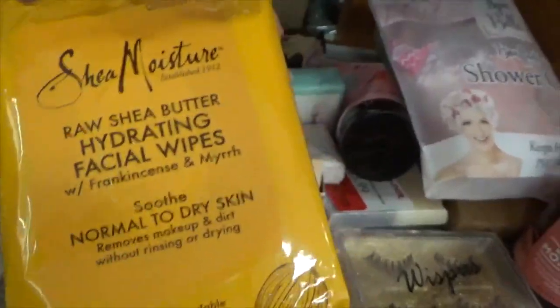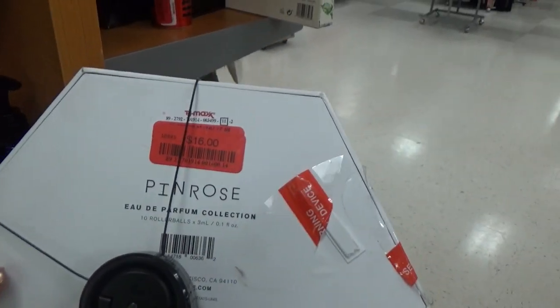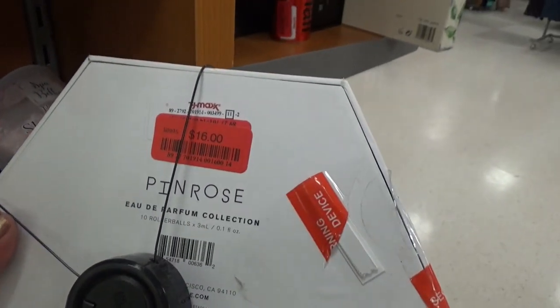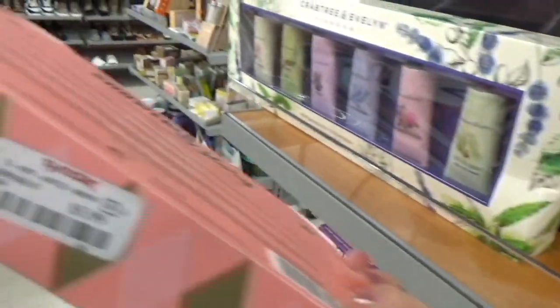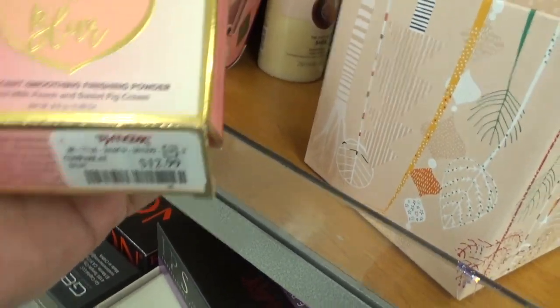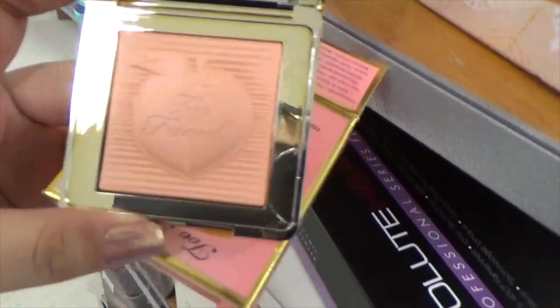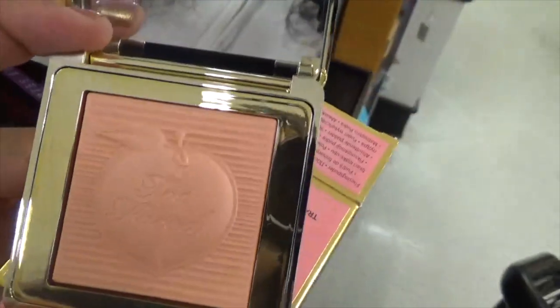They have some Shea Moisture Hydrating Facial Wipes for $3.99, and I think I like these. They actually have a Pin Rose perfume collection on clearance for $16. I've seen them in Sephora — I think this was from Holiday, but that's an amazing price. I was just walking by and I saw this Soap and Glory little set for $5.99 with all of the body washes and scrubs. And then hiding out underneath, I saw the Too Faced Peach Blur Translucent Smoothing Finishing Powder just hanging out underneath there for $12.99.